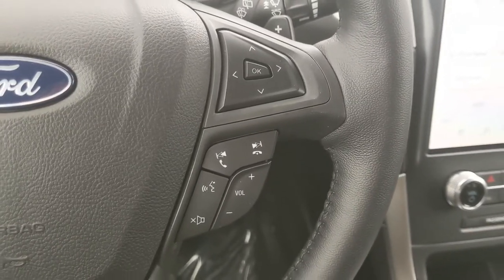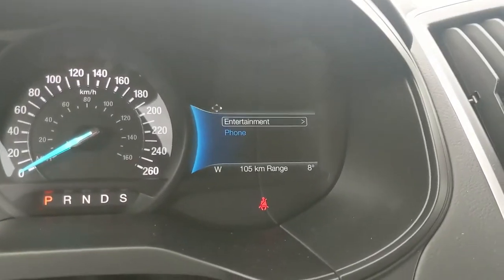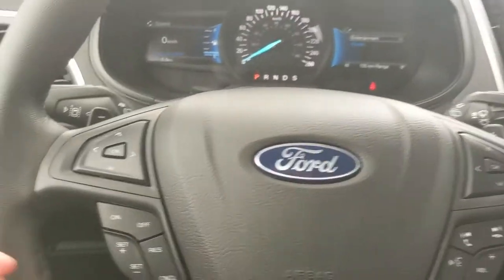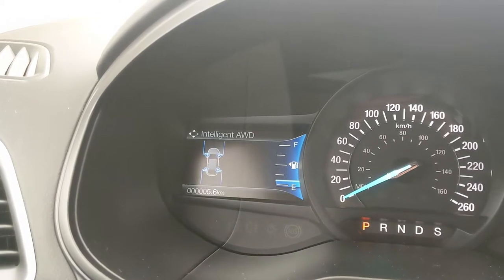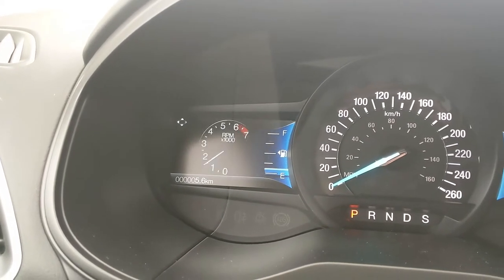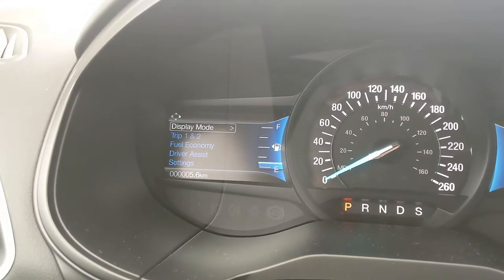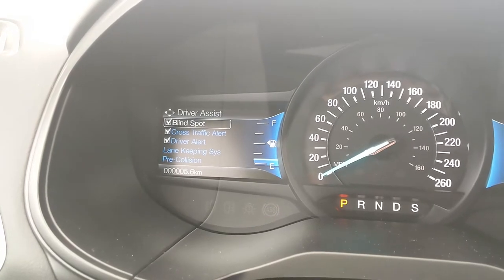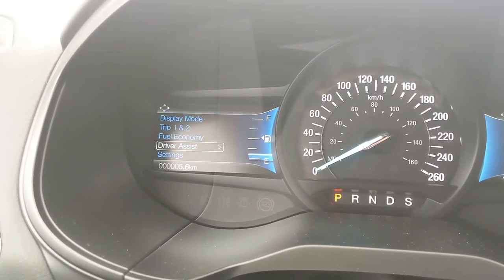Sitting in the vehicle with it running and looking at the steering wheel, on the right-hand side you have your hands-free phone and radio controls, as well as controls for your right screen for entertainment and phone settings. On the left, you have your cruise controls and controls for your left screen where you can access your digital speedometer, all-wheel drive status, distance to empty, RPMs, oil temperature, tire pressures, trip one and two information, fuel economy, driver assistance settings, and other vehicle settings.